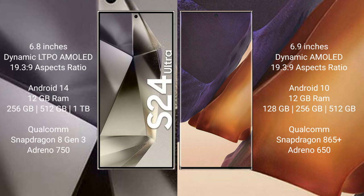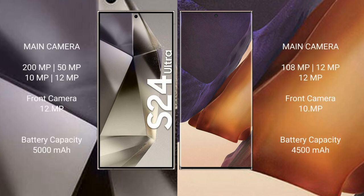The Samsung Galaxy S24 Ultra comes with 12GB RAM and 256GB, 512GB, or 1TB internal storage, with a Qualcomm Snapdragon 8 Gen 3 processor and Adreno 750 GPU. The Samsung Galaxy Note 20 Ultra comes with 12GB RAM and 128GB, 256GB, or 512GB internal storage, with a Qualcomm Snapdragon 865 Plus processor and Adreno 650 GPU.